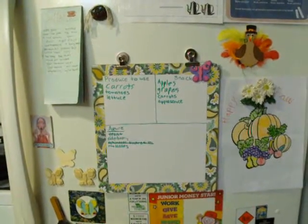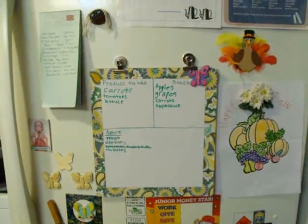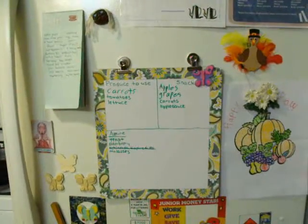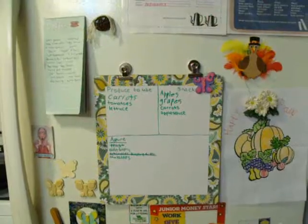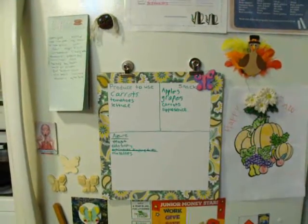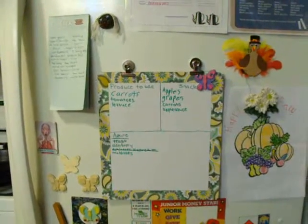I wanted to share something with you. I know some children and even adults will open the refrigerator because they want a little snack, and they will hold it open for quite a while while they just stand there and gaze into the fridge wondering what kind of snack they can eat.